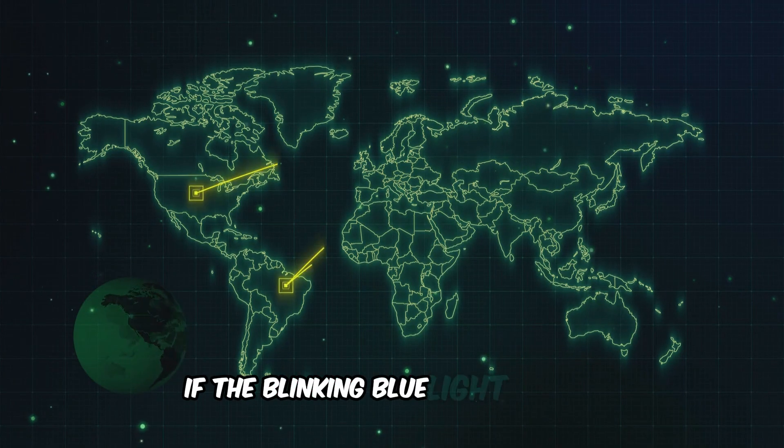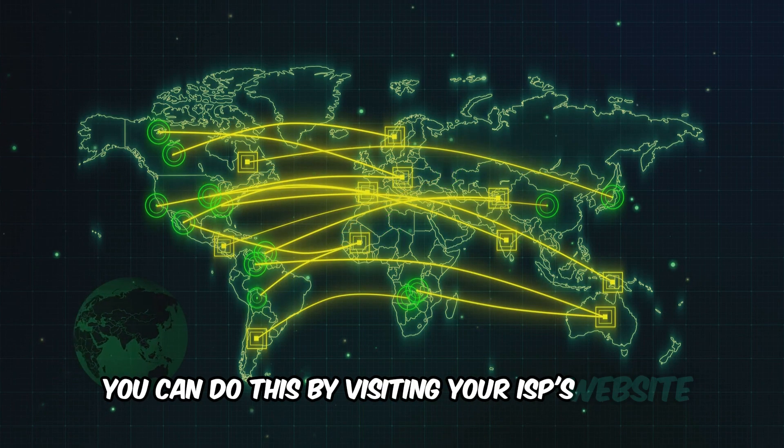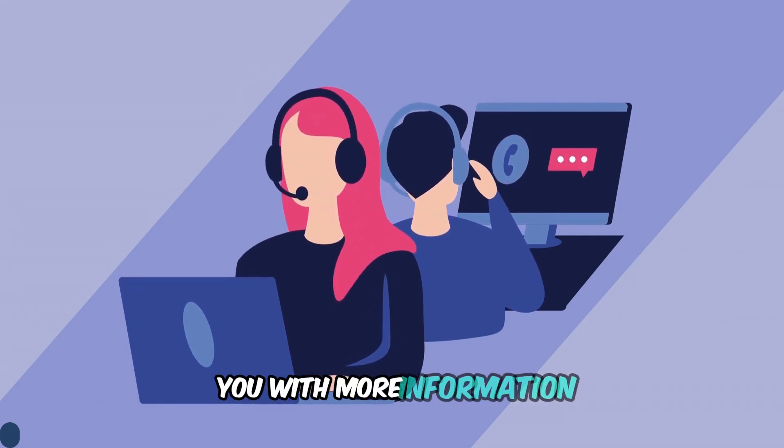If the blinking blue light persists, check if there's an outage in your area. You can do this by visiting your ISP's website or contacting their customer support. Sometimes the problem might be on their end, and they'll be able to provide you with more information.